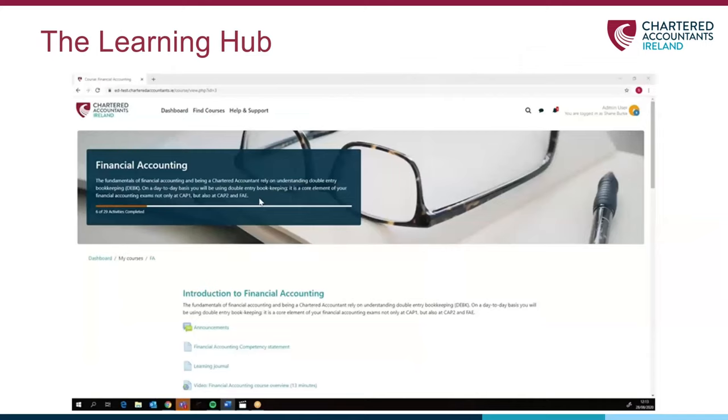Each subject will be broken up into short learning sessions. Sessions are usually comprised of a short introduction, lecture notes available to download, and online lectures pre-recorded, available to view where and when you choose, as well as live interactive webinars.